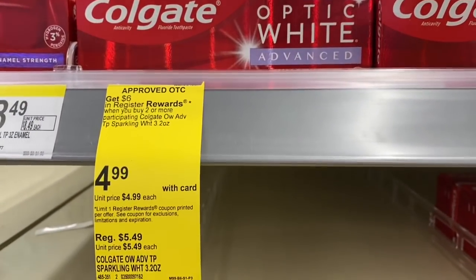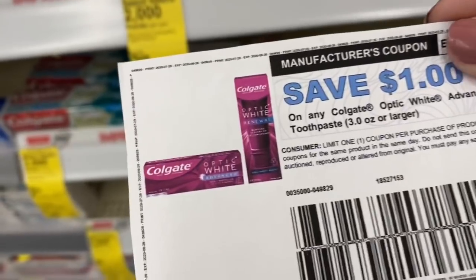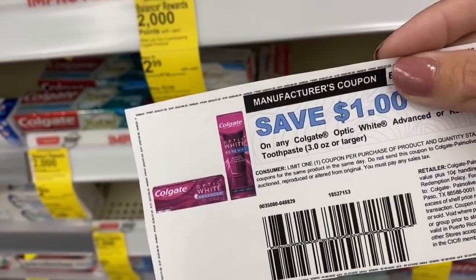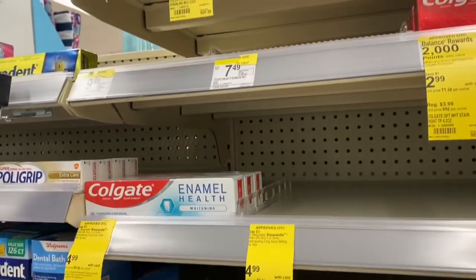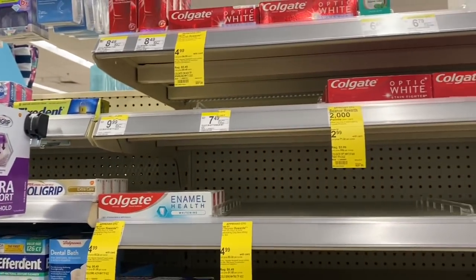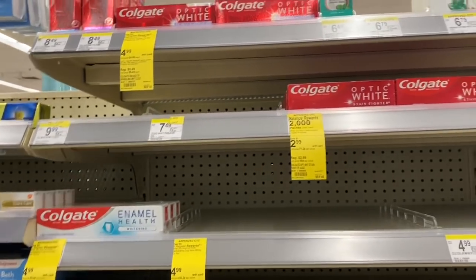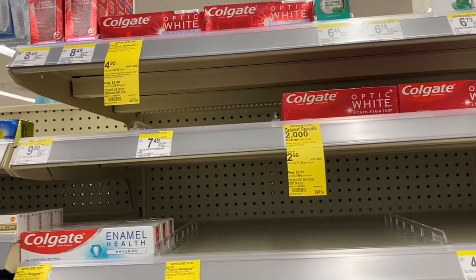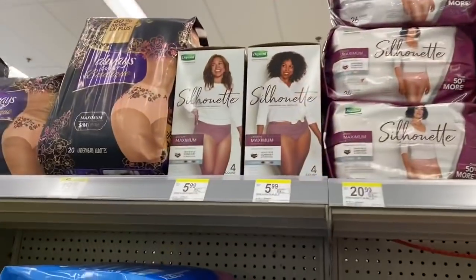Next, the Colgate Optic White Advanced deal: $6 register reward when you buy two. The Colgate site has a $1 coupon, and there's also a $1 digital. Two of them would be $9.98, use two $1 coupons making it $7.98, then get back a $6 register reward, making your final cost just $1.98 for both.